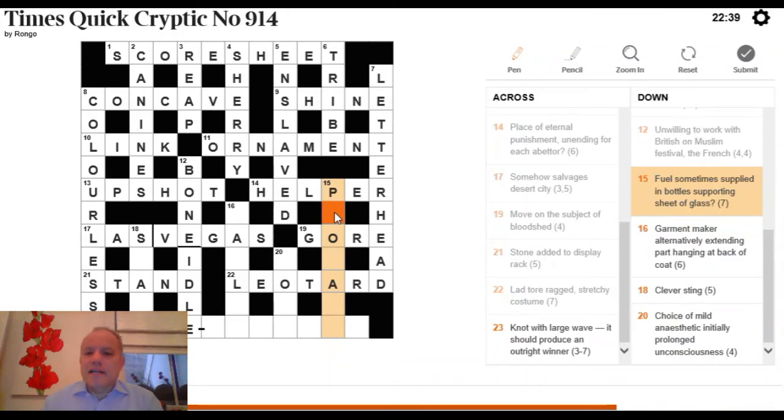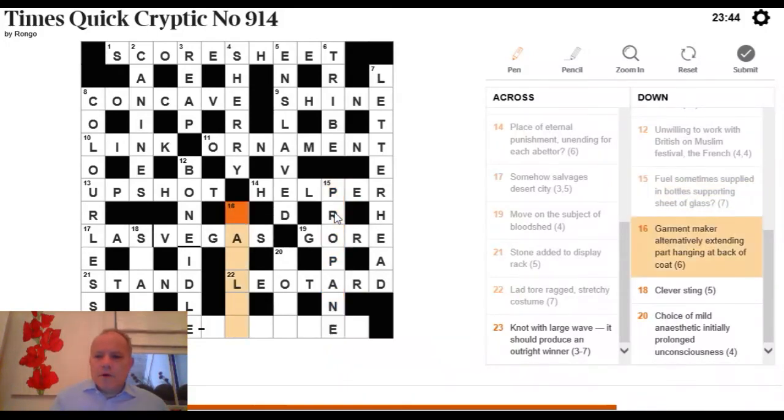15 Down: 'fuel sometimes supplied in bottles, supporting, sheet of glass.' The answer is going to mean a fuel, with 'supporting' being a short word for that and 'sheet of glass' giving another component. 'Supporting' is PRO, and the sheet of glass is a PANE. The answer is PROPANE — a fuel sometimes supplied in bottles, or more often in canisters.